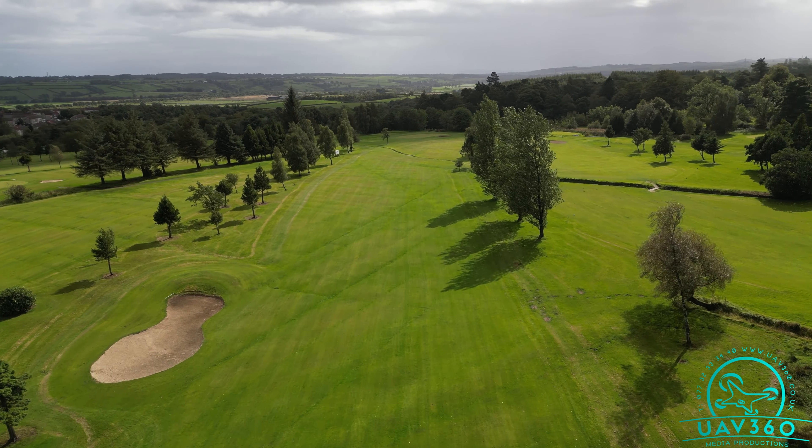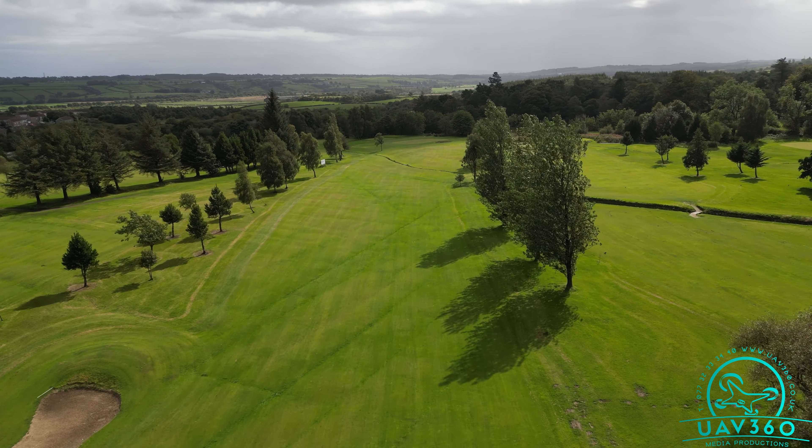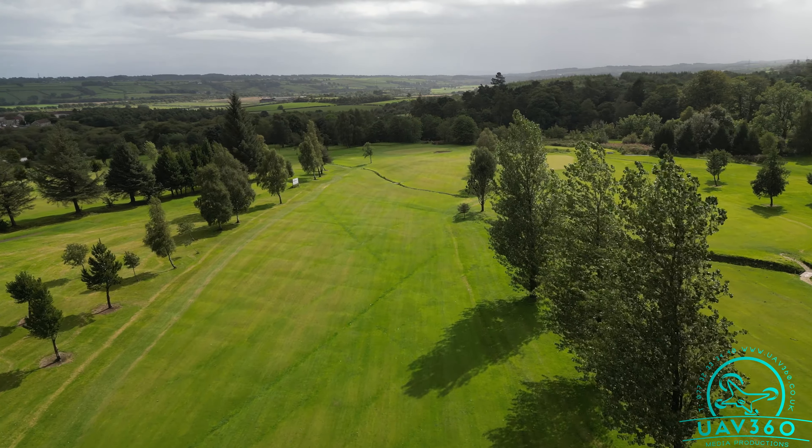A lengthy second shot then remains to a very tricky green, sloping from right to left, particularly on the left side of the green.